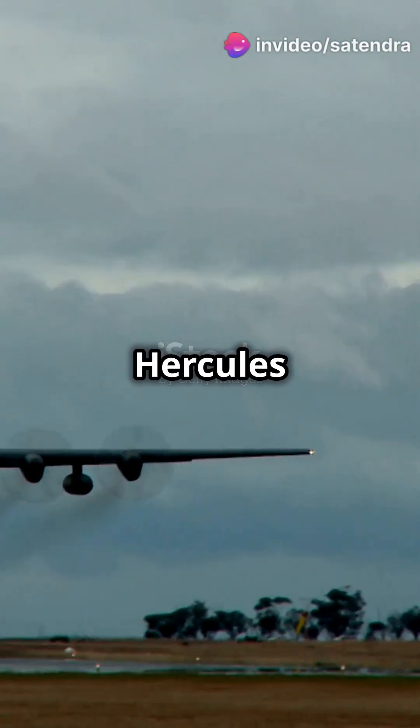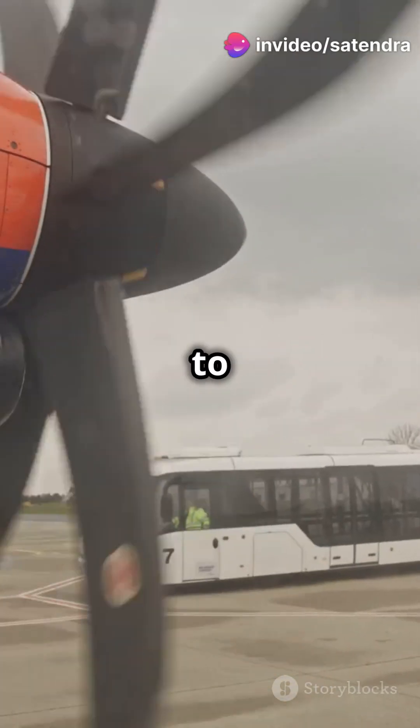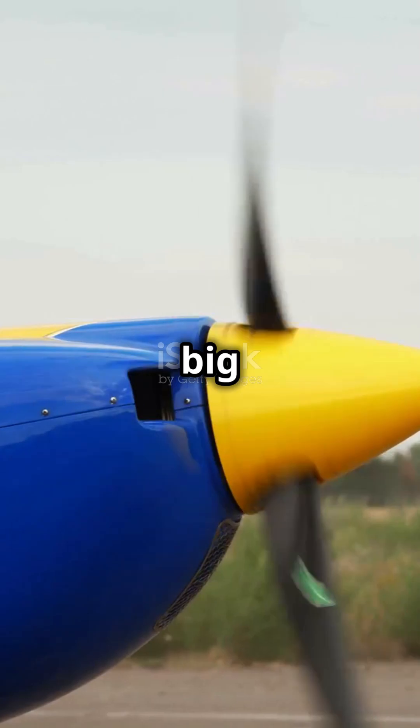Did you know the C-130 Hercules uses propellers and jet engines? Though many of us are used to seeing jet engines on commercial planes like the Airbus A320 or Boeing 737, propellers are still a big deal in aviation.